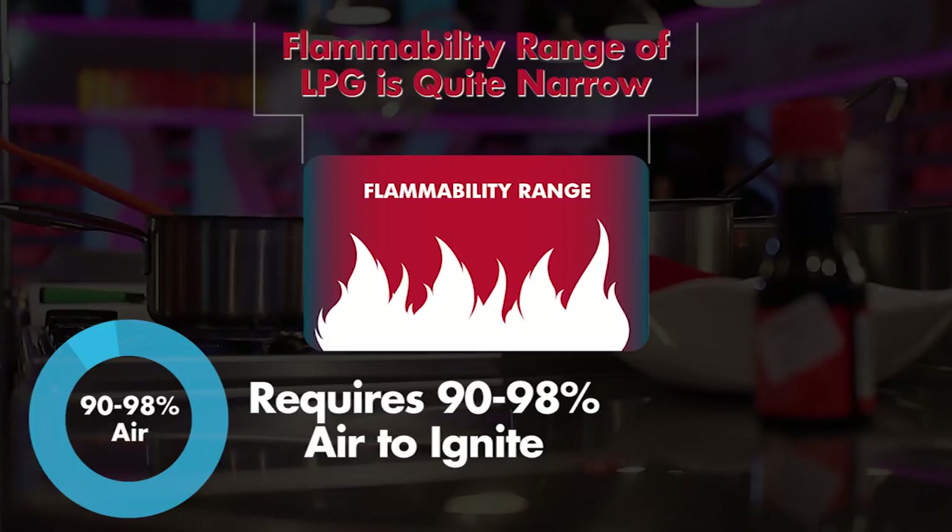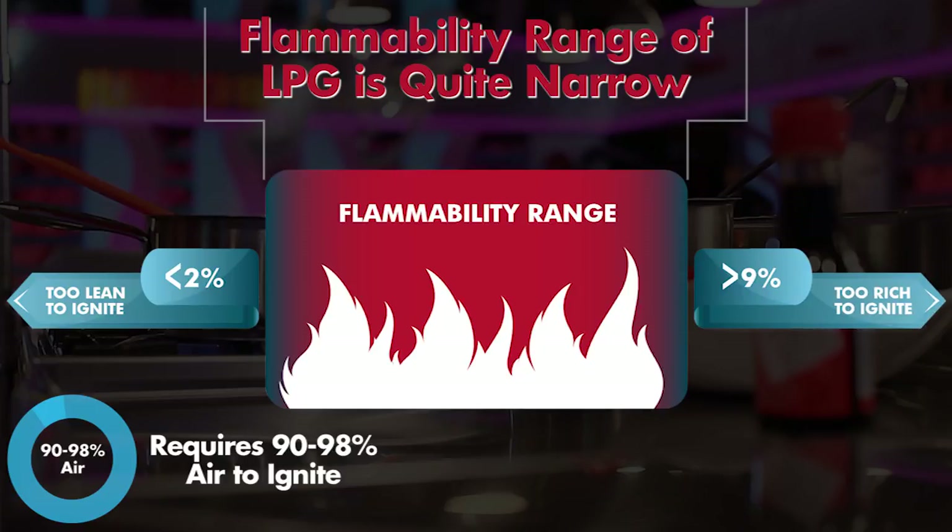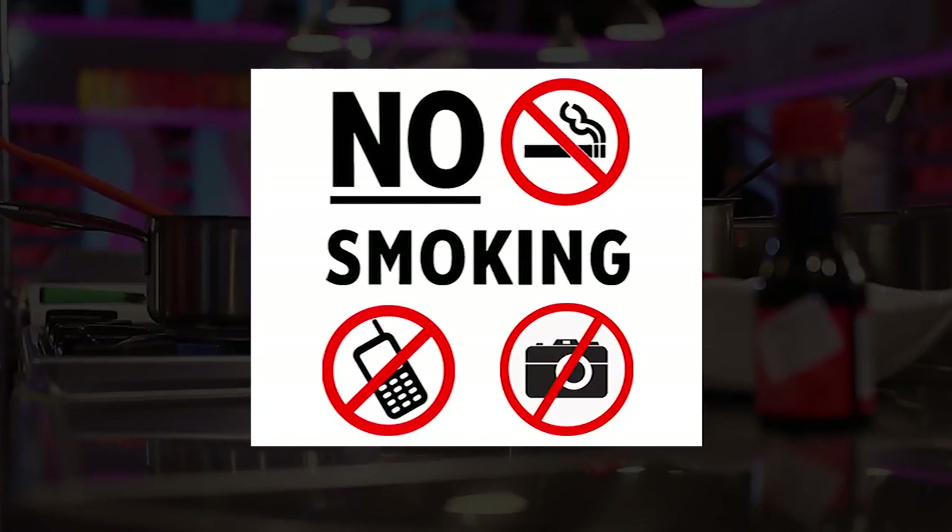LPG vapour at a level less than around 2% is too lean to ignite, and at a level greater than around 9% is too rich. Ignition sources of LPG can include electrical equipment — for example, hot water systems, air conditioning units and electrical appliances — or a lit cigarette.